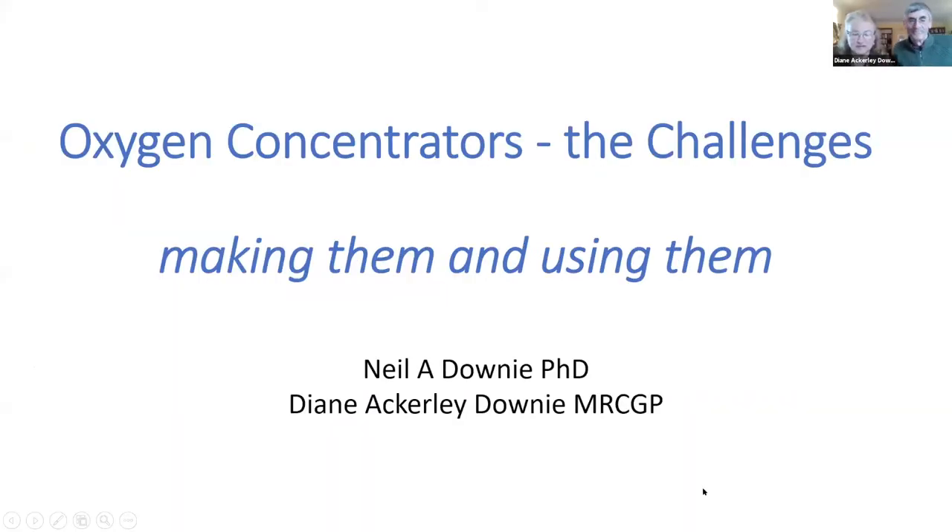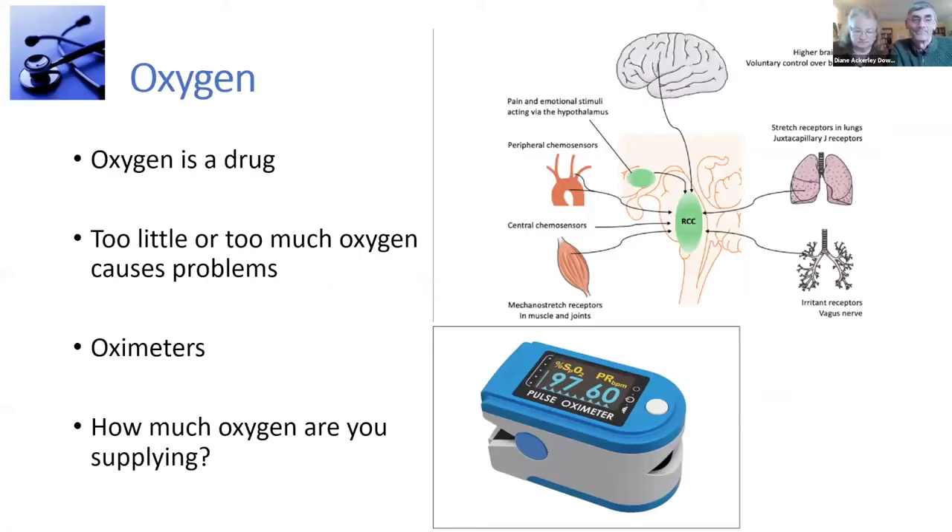Can everybody see that? Can everybody hear us? I'm Neil A. Downey, and we're going to talk about the challenges of oxygen concentrators — using them as well as making them. I'm Di. We've only five minutes, and you'll find a lot more detail in the notes that come with these slides. I'm also a founder member of Exovent and a doctor of medicine.